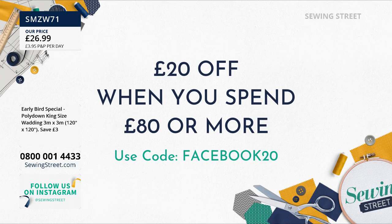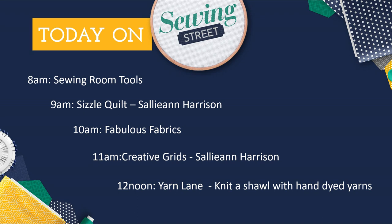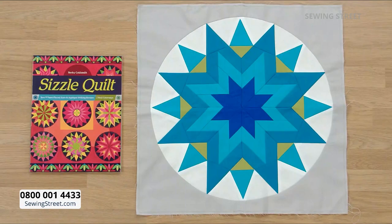Let's have a look at what's coming up today. At eight o'clock, we have my sewing room tools — Rebecca's sewing room tools brought here. At nine o'clock, we've got Sally Ann Harrison coming in with a lovely book called Sizzle Quilt, which is all about foundation paper piecing. I used to really be scared of this, and then I worked out how to do it and I absolutely love foundation paper piecing. Sally Ann is going to show you how to make a cushion cover or even a full quilt.